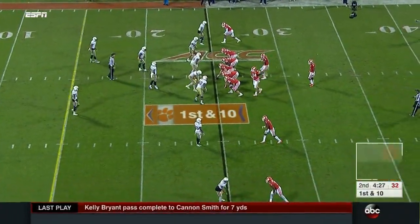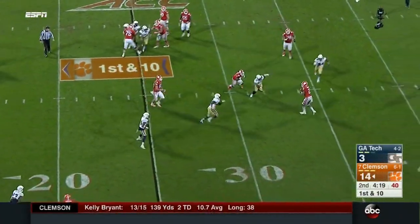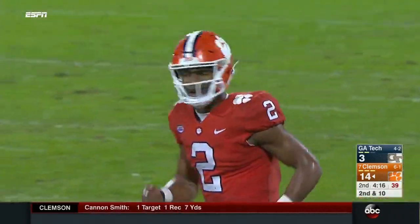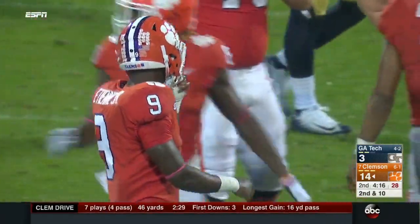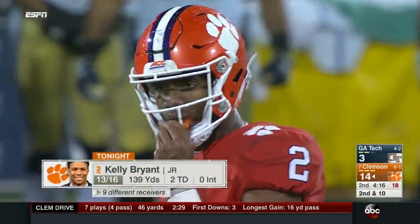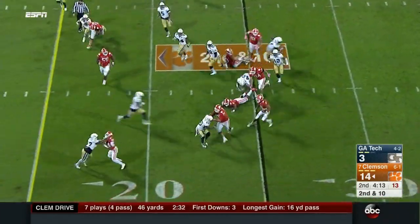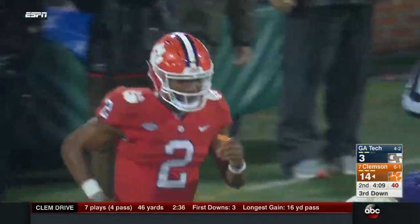They come in trying to add to the lead right before halftime. Bryant pump-fakes and delivers in traffic — if they get to 21-3 and get the football to begin the second half, it begins to be a huge hill for this methodical Georgia Tech offense to climb. Cannon-Smith, the tight end, gets just his second catch of the season. Bryant rolling — just has to throw it away. Travis Etienne, the young running back, trying to block for his quarterback but that's an area he needs a little work on with reps.